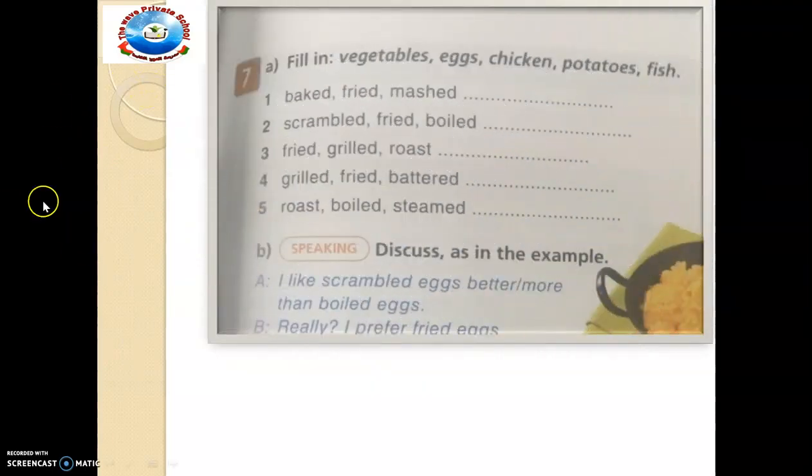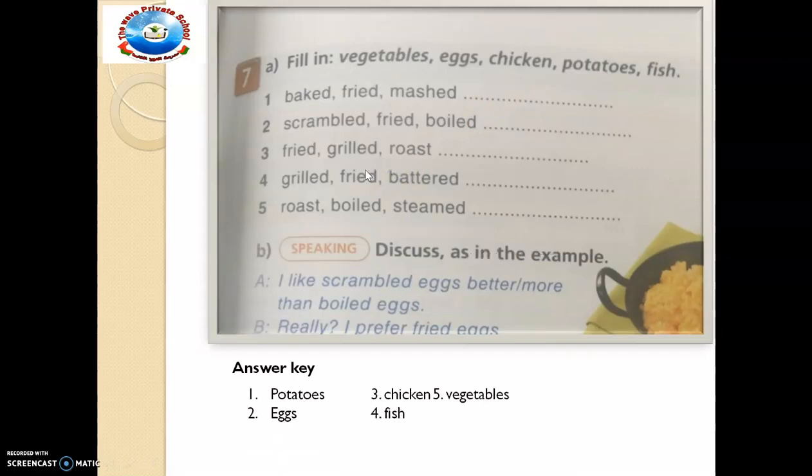As we make progress now, we are making progress to exercise 7. It says: fill in vegetables, eggs, chicken, potatoes, fish. We want to fill them in here and practice new vocabularies: baked, fried, mashed. What do we bake? What do we fry? Or what do we mash? Which of them — is it fish? You can check your answer now. Number 1 is 'potatoes' — you can bake it, fry it, and mash it. I want you to fill in eggs, chicken, fish and vegetables accordingly.